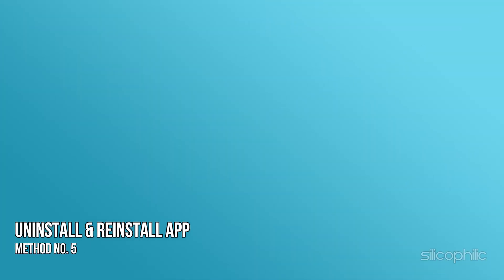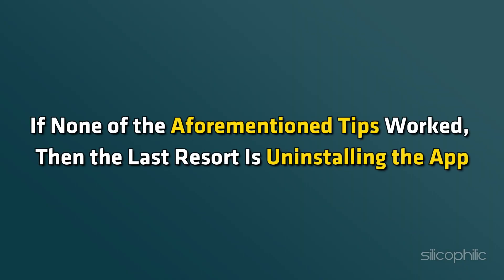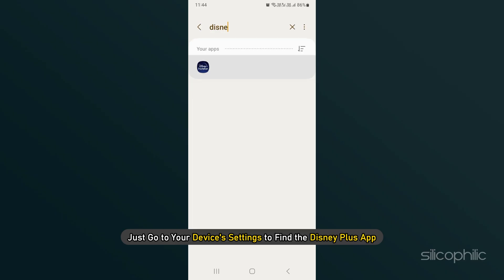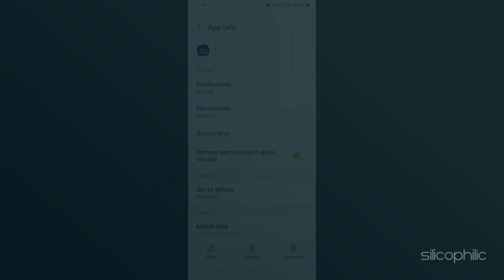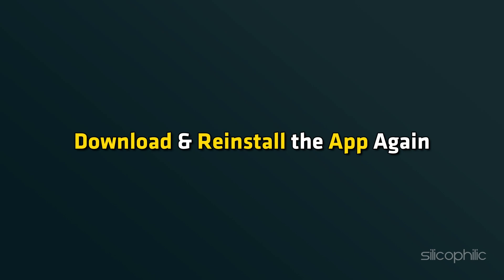Method 5: Uninstall and reinstall. If none of the aforementioned tips worked, then the last resort is uninstalling the app. Go to your device's settings to find the Disney Plus app and uninstall it. After the process is complete, download and reinstall the app again.